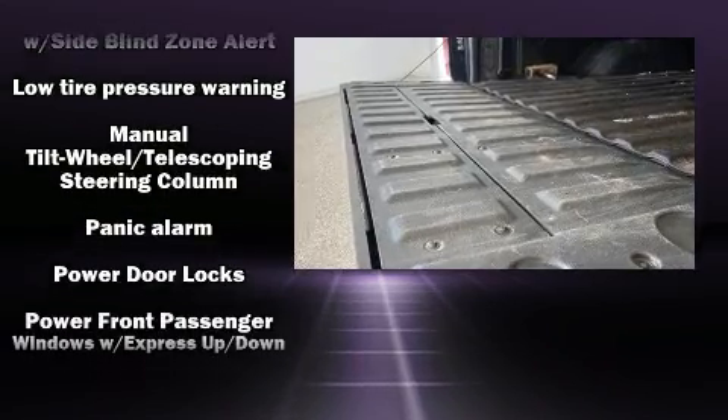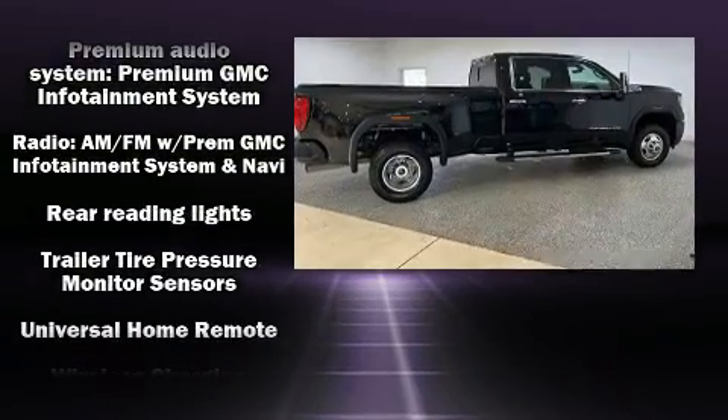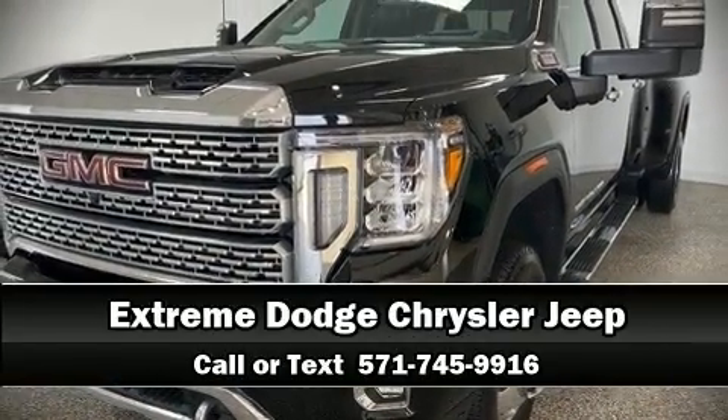Safety equipment has been integrated throughout, including dual front impact airbags, head curtain airbags, ignition disabling, and four-wheel disc brakes with ABS. Come down today and see this vehicle for yourself — call now to schedule a test drive.